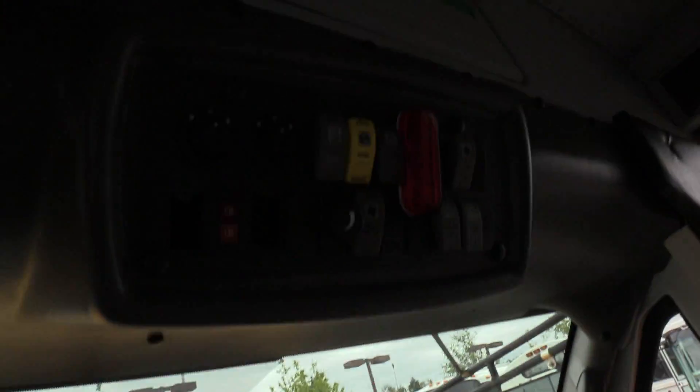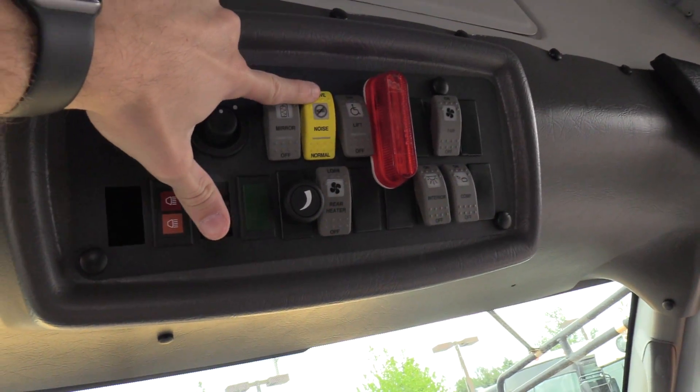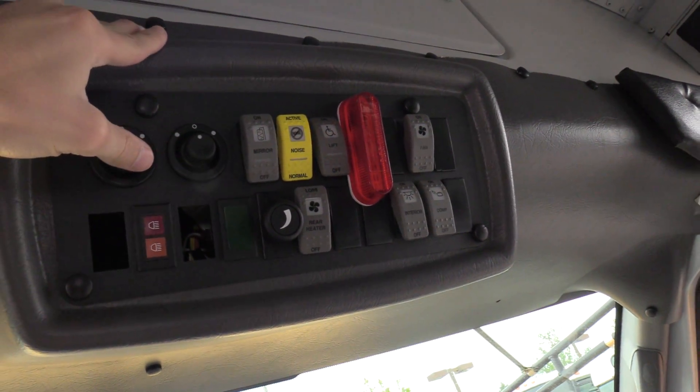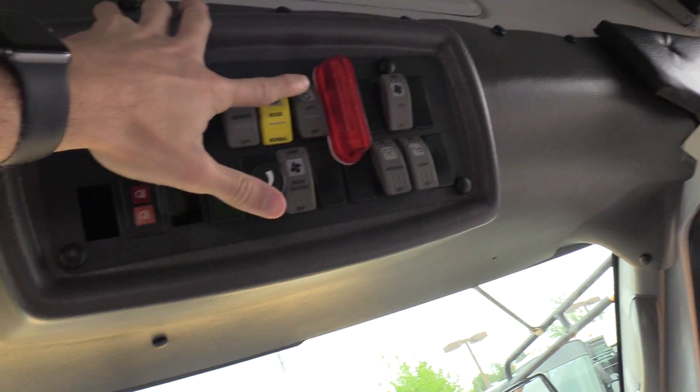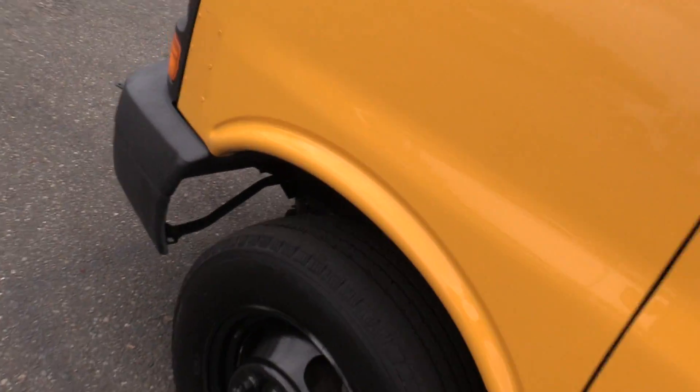I don't think I showed you the switches up here. We do have powered mirrors, heated mirrors. This is a noise cancellation switch — basically anything that's on, heat, radio, it shuts it all off at once with one easy switch. Rear heater, rear lights, etc. And last but not least, some front tire tread.